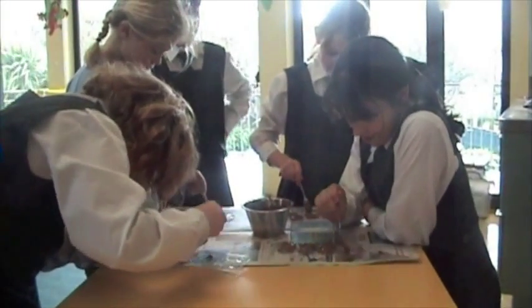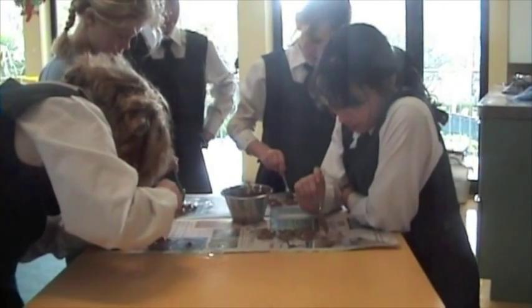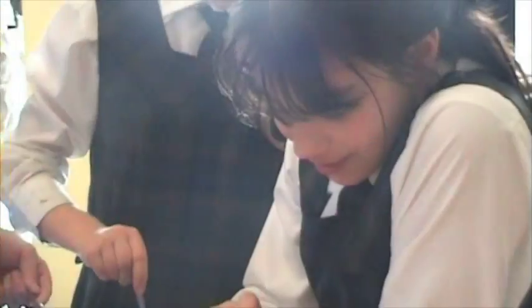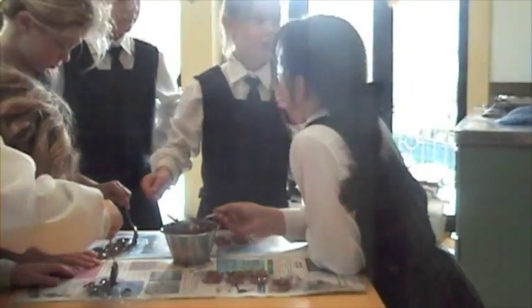Hi Abby. Hi. What are you doing? Well, we're making chocolate shapes. Cool. Are you only making chocolate shapes, or are you going to make other things later? Not today, but next term — sugary sweets.